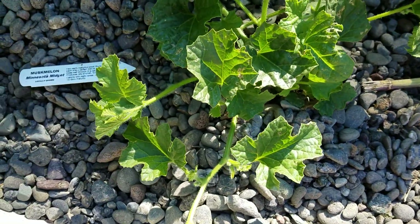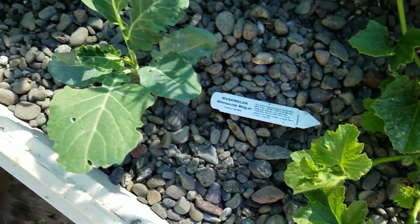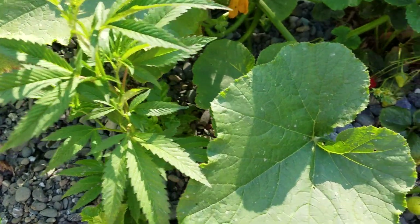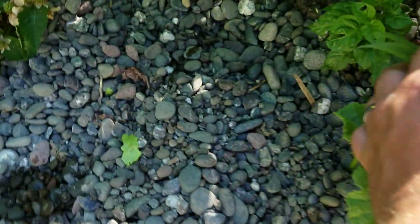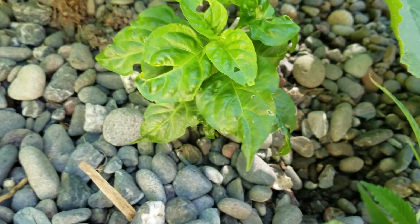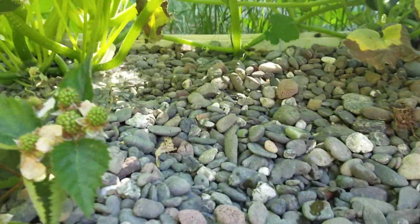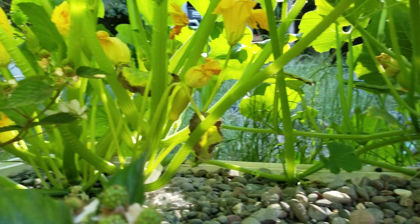This is the muskmelon here, and that's a piece of kale. There's the pumpkin back in here. I think this is a pepper plant — I think it's habanero — and it has just been shaded out totally by these squash and pumpkin plants.